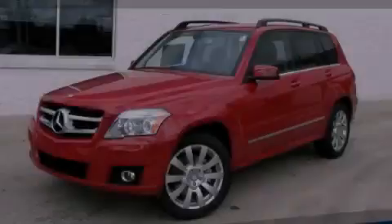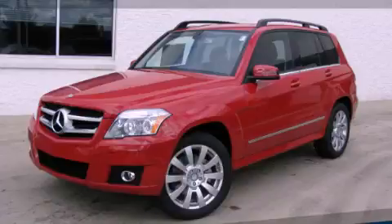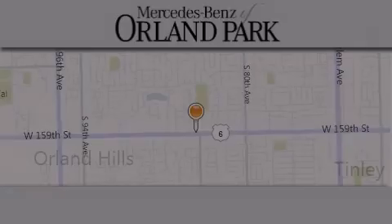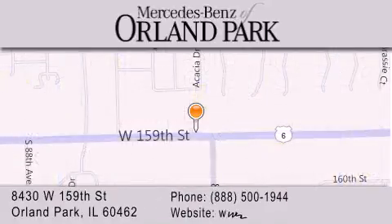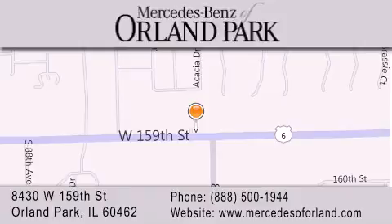Please call today to reserve this vehicle for a test drive. Thank you for visiting Mercedes-Benz of Orland Park, your Chicago Mercedes dealer, conveniently located on 159th in Orland Park. Enjoy the experience.